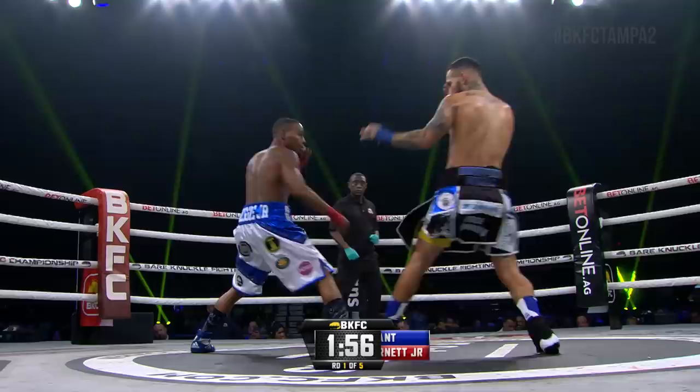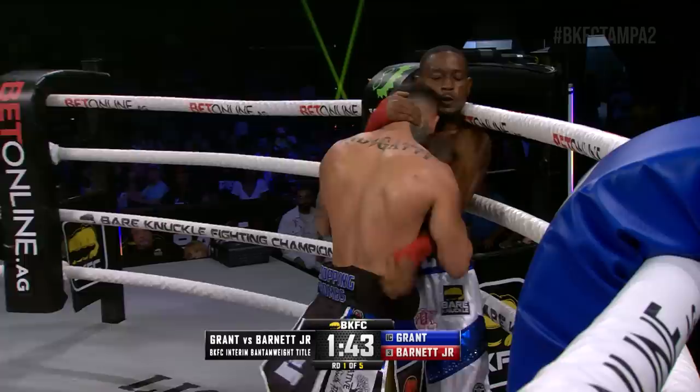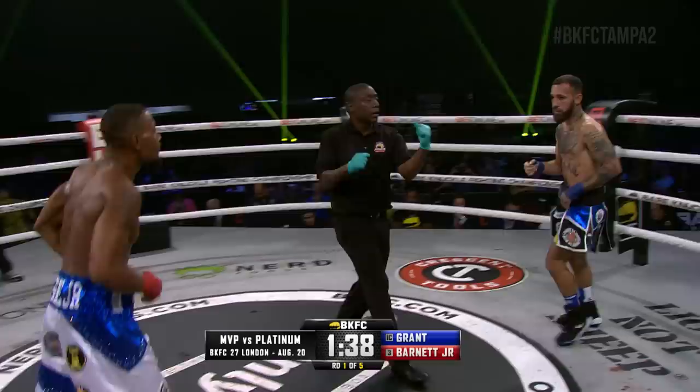Round number one. Feint off the scratch line for the BKFC interim bantamweight title — Jared Grant. He's in the black and blue trunks, white and blue trunks for Reggie Barnett. This is his third BKFC title fight. Immediately to the body on the inside and there's the clinch — half tie, plum, underhook, and the turn by Barnett. A lot of hard wrestling in there, very tiring.